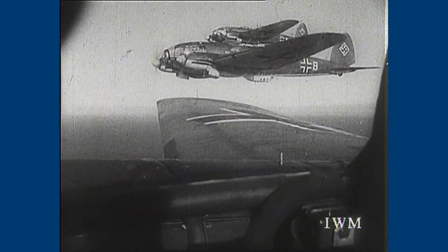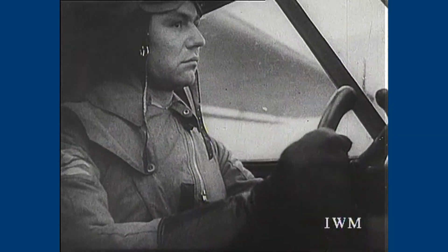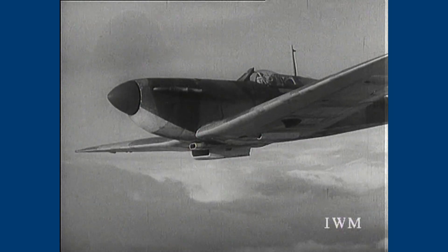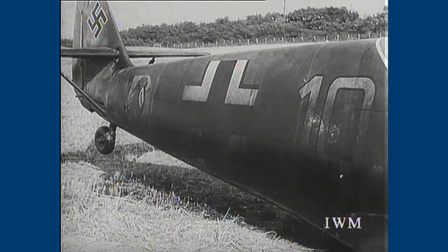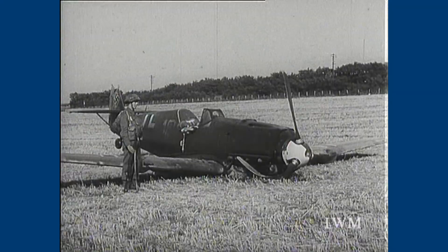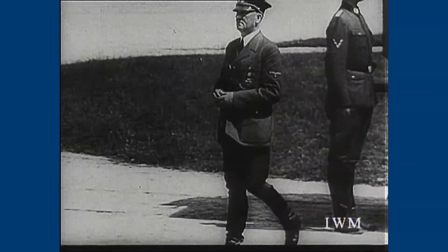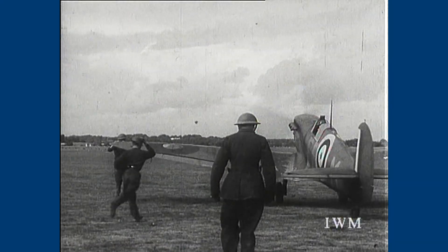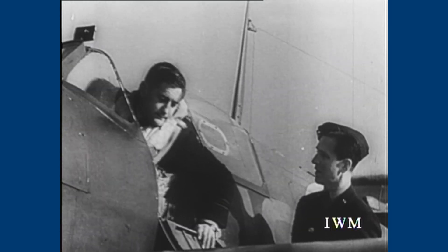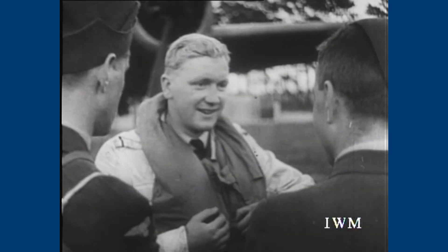Waves of German bombers headed for London, but they were intercepted over the south-east of England by the RAF fighter squadrons. Most of the Luftwaffe bombers failed to reach their targets, and over 60 of their planes were shot down. It was now obvious to both sides that the German plan had failed. The planned invasion was cancelled. Although the air attacks continued for another few months, the Hurricane and Spitfire pilots had shown that the Germans could not win the Battle of Britain.